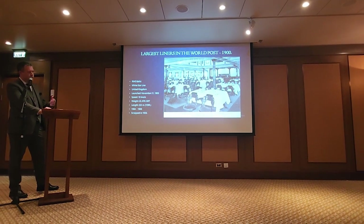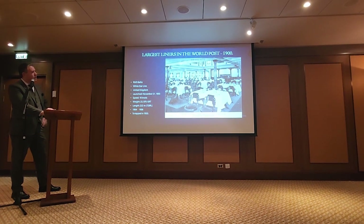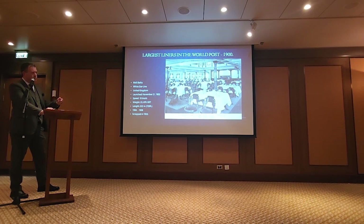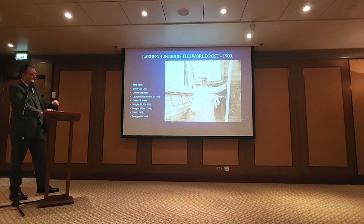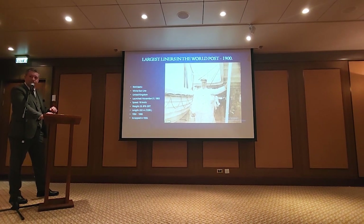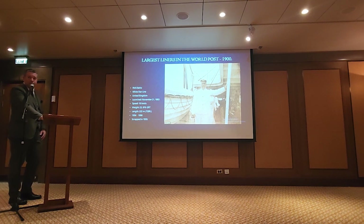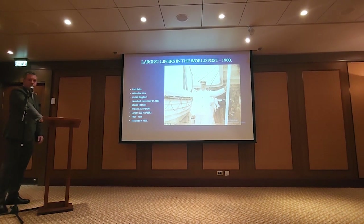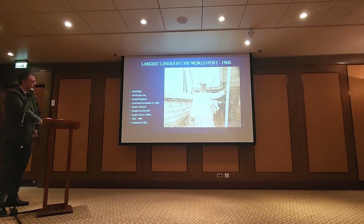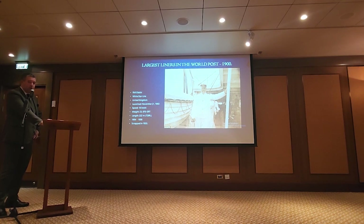White Star Line was going: 'Let's break this up a little bit — make this more intimate so we can try and compete with the Germans.' Adriatic, the next sister, was a hair bigger again. Many of you may recognize the gentleman in this picture — this is Captain E.J. Smith, who would command the Titanic a few years later. Baltic was sold to Japan and scrapped in 1933.